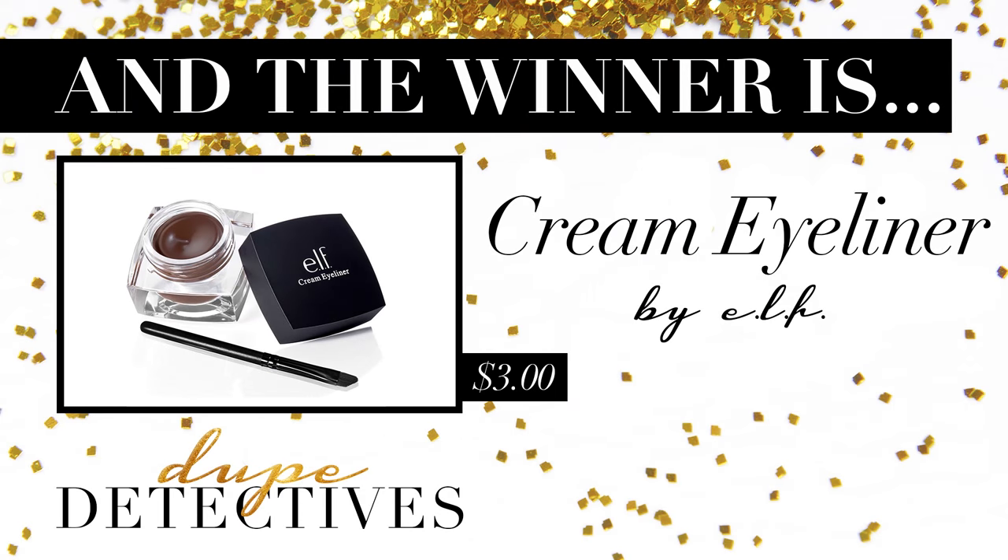So our final thoughts: we like both of the dupes. The NYX is lighter and not as pigmented, so if you have lighter eyebrows, this would be a good one for you. But we actually like the e.l.f. Cream Eyeliner — the only thing is it's very pigmented, so you have to be careful and have a steady hand. By getting the e.l.f., you're saving $15 because it's only $3, and since it's an eyeliner, you can use it for eyeliner and your brows — two in one. So the e.l.f. is the dupe, and case closed.